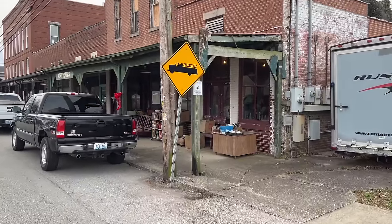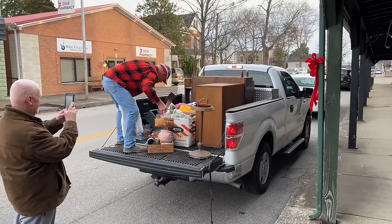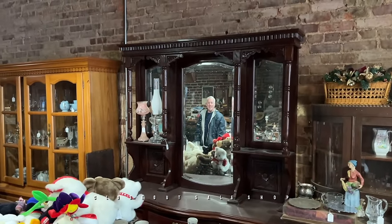It looked like a bunch of junk heaped in there when I looked in the windows in the past, but we'll see. Well, these guys got a truckload. We're going to come in and see what else there is. I see some nice old furniture back there — this sideboard with the big mirrors and all of that.